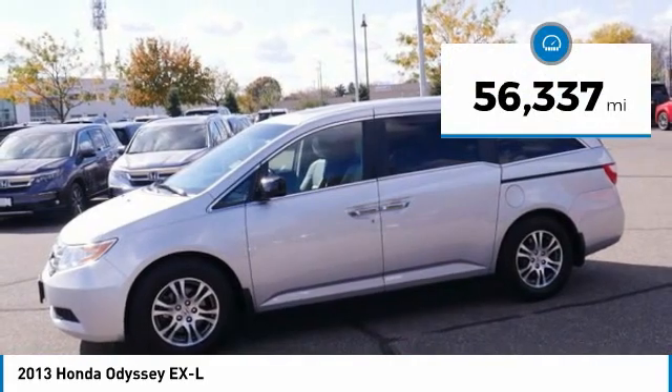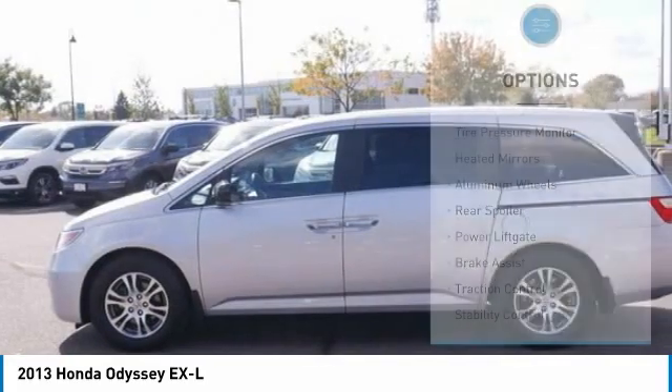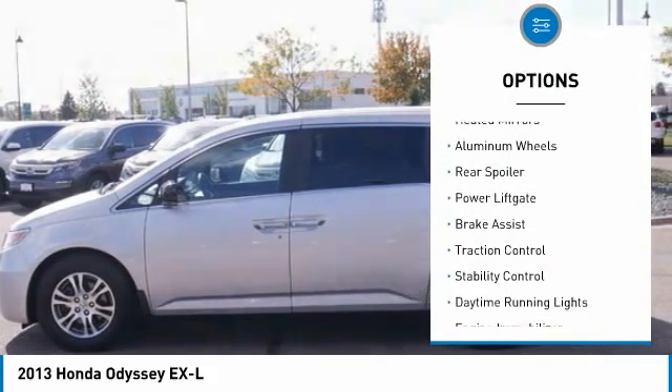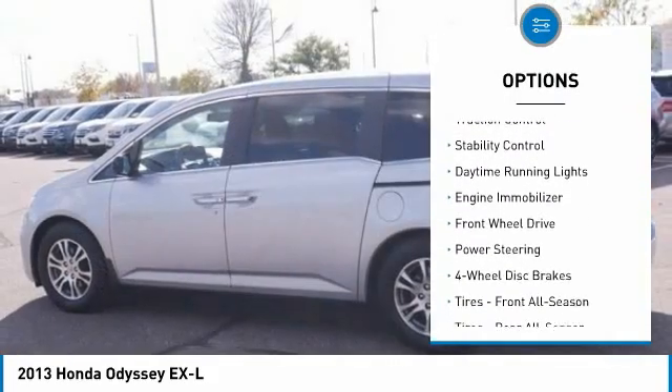This vehicle has less than 60,000 miles. Here are some of this vehicle's great options: tire pressure monitor, heated mirrors, aluminum wheels, rear spoiler, power lift gate, brake assist.